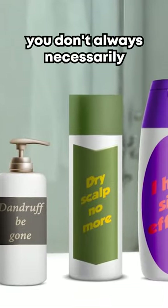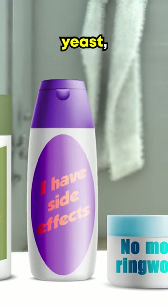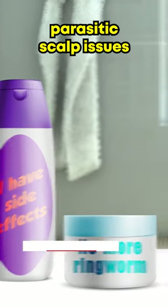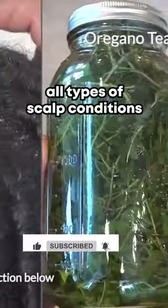You don't always necessarily have to use store-bought synthetic products to clear up bacterial, fungal, yeast, or parasitic scalp issues. Natural ingredients are very effective at clearing up all types of scalp conditions.